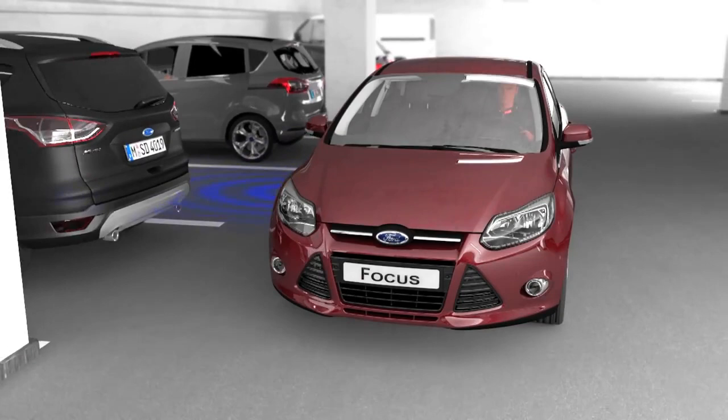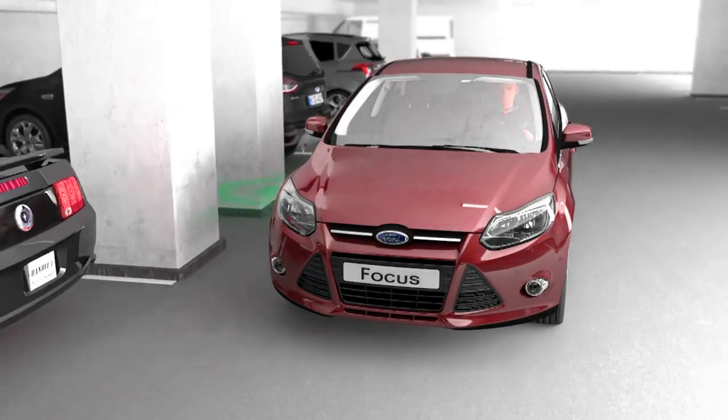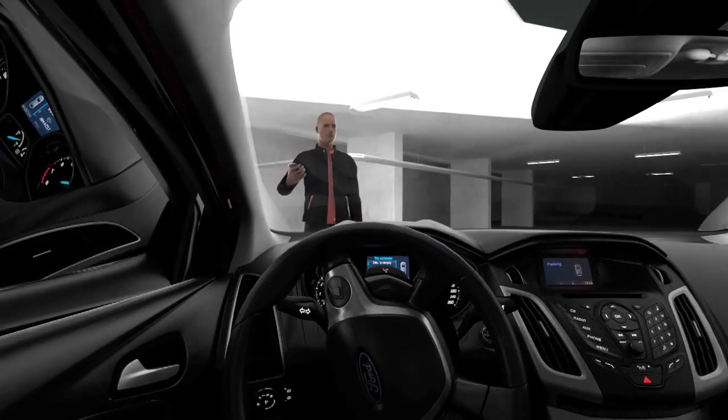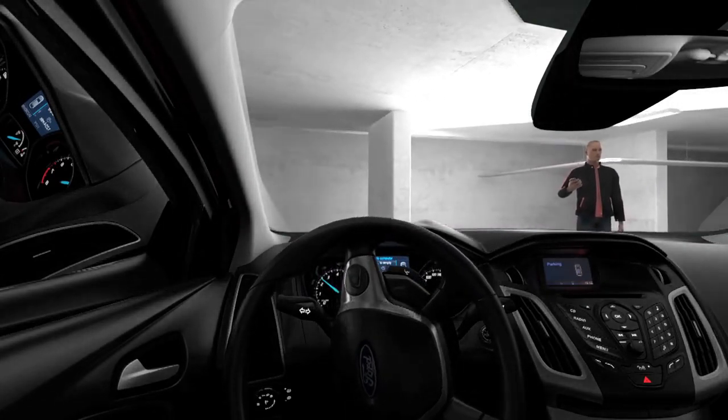Engineers at Ford have developed the self-parking car. It first finds a parking space and then maneuvers into it. The driver doesn't even need to be inside.